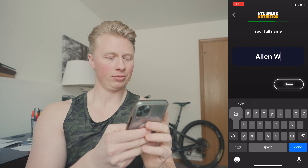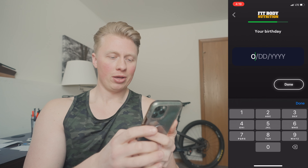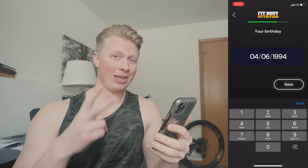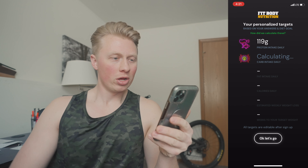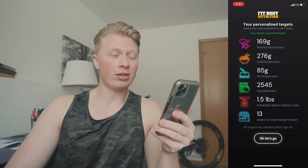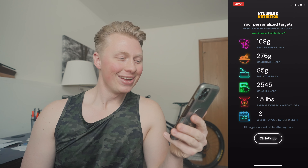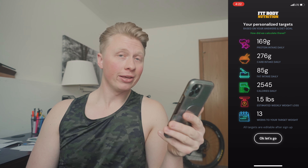Full name: Alan Wandrick. Date of birth: April 6th, 1994 — birthday in two days, turning 29. Calculating... drumroll: 169 grams of protein, 276 grams of carbohydrates, 85 grams of fat, starting at 2,545 calories. That's with an estimated 1.5 pounds weekly loss — estimated 13 weeks until target weight, which lines up right around that 90-day mark.